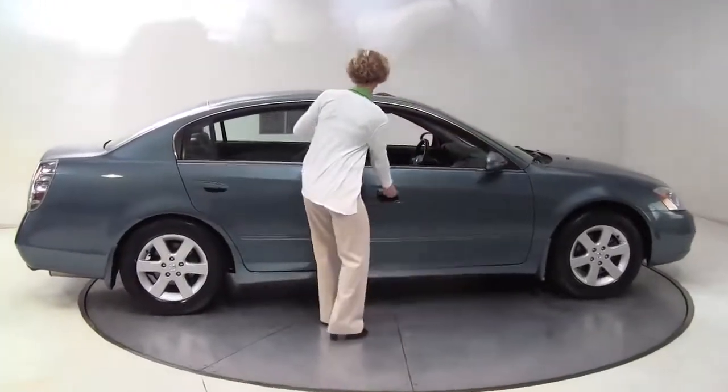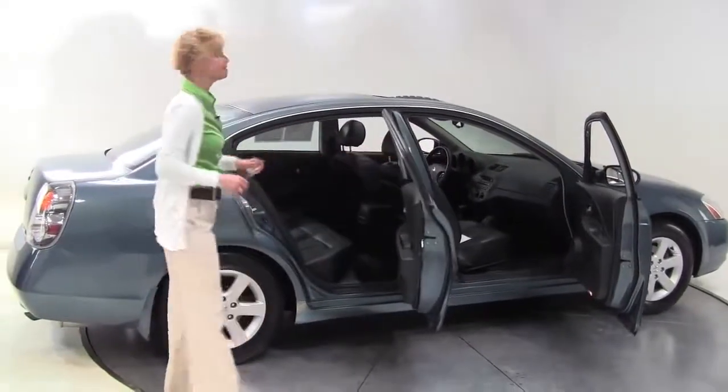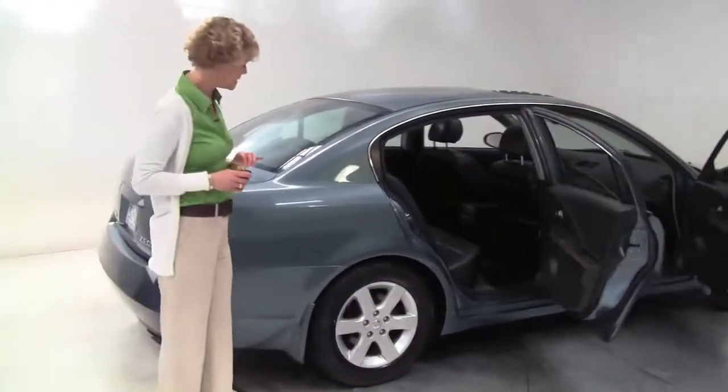This, my friends, is a 2002 Nissan Altima. This is gorgeous. It's a slate blue with a black leather interior. This is actually a one owner vehicle purchased originally right here at Feldman Nissan.